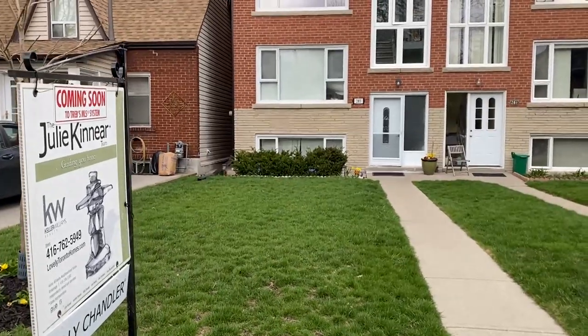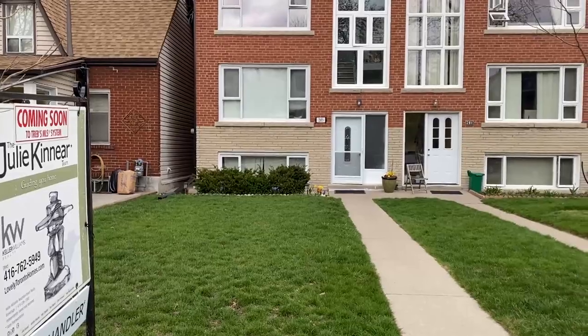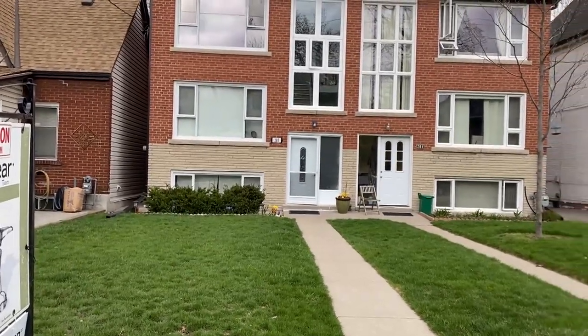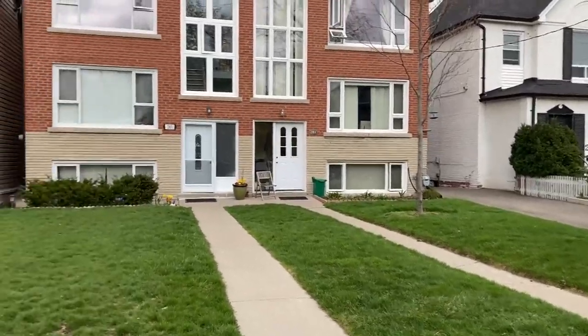It's on a 168-foot lot. A lot of it is in the front, but it's set back on the street, which gives it a sort of peaceful quality. There's a wide mutual drive and parking in the back, which you'll see.